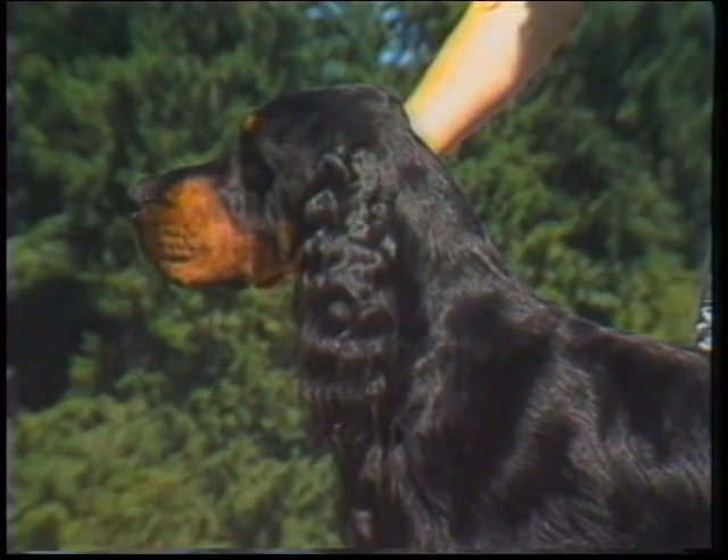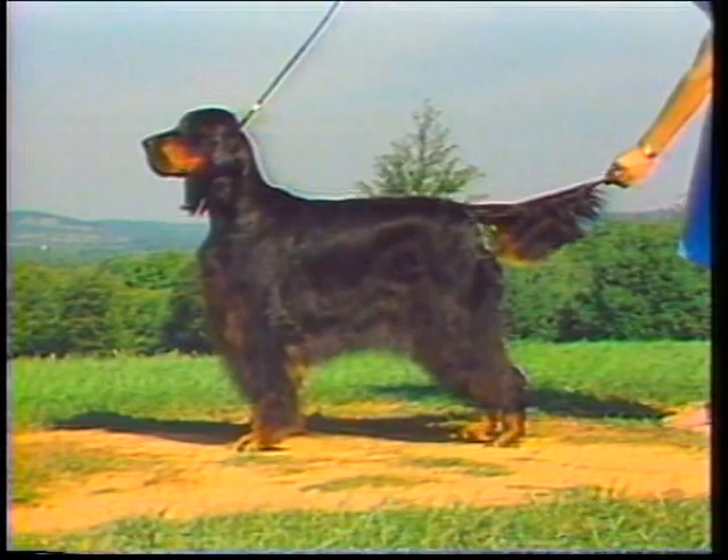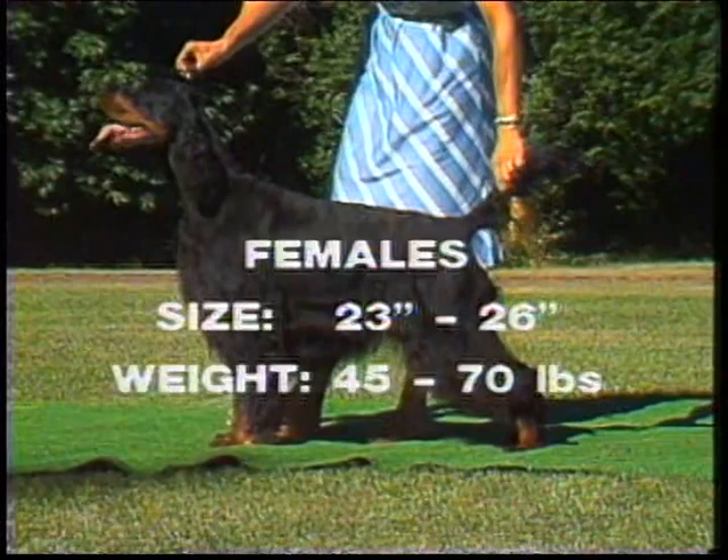The Gordon Setter's bone and substance, moderately sloping top line, and characteristic headpiece make for instant recognition of true Gordon Setter type. These features, along with the distinctive black and tan coloring and overall square outline, distinguish the Gordon from the English and Irish Setter.